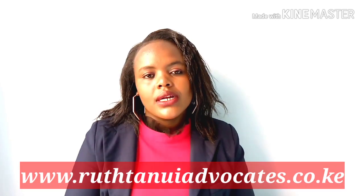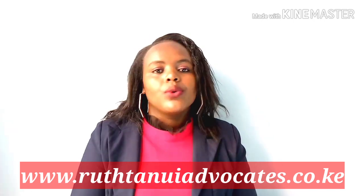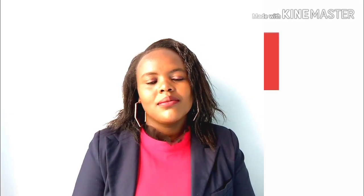If you have any further questions, you can either leave them in the comment section or you can visit our website, which I'll put on the screen. When you click into our website, just click on the Contact Us button and fill in the free evaluation form and we will get back to you. Thank you so much for watching. In our next Legal Wednesday, we'll be talking about simplified Kenyan labor laws on unfair termination. Make sure you look out for that video. Thank you so much. Don't forget to subscribe. Bye-bye.